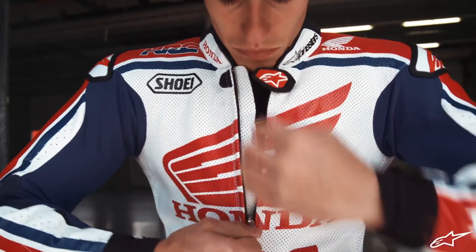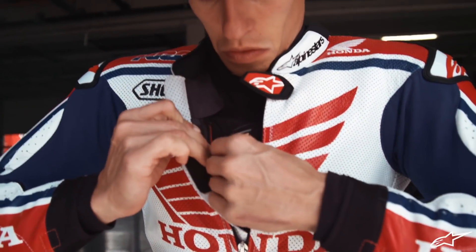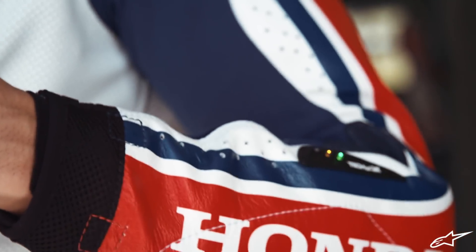With the airbag of Alpinestars for the street, it was really good — like a normal leather suit, really comfortable. I didn't test it because I didn't crash.